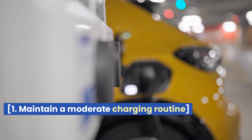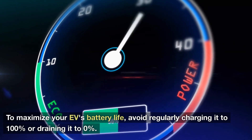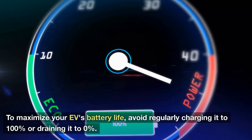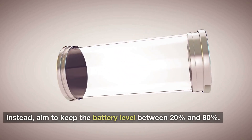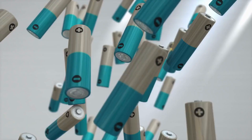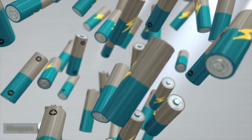1. Maintain a Moderate Charging Routine. To maximize your EV's battery life, avoid regularly charging it to 100% or draining it to 0%. Instead, aim to keep the battery level between 20% and 80%. This habit reduces stress on the battery and contributes to a longer lifespan.